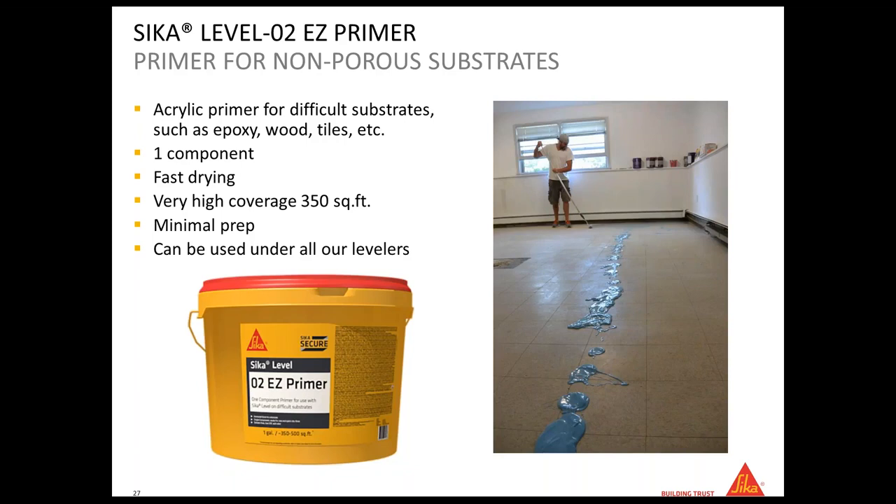If you have a non-porous substrate, use the CK Level 02 EZ Primer. For example, if you don't want to shot blast and the floor is not 100% clean, you apply the Sika MB first, then the 02 EZ primer on top. The 02 EZ primer is also one-component, comes in a one-gallon pail — you don't have to mix it, just shake the bucket, pour it out, and roll it, as shown in this picture. The drying time for both the 01 and 02 EZ primers is 15 to 30 minutes.